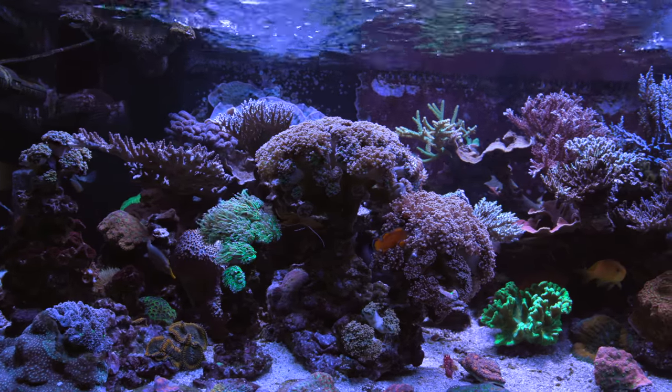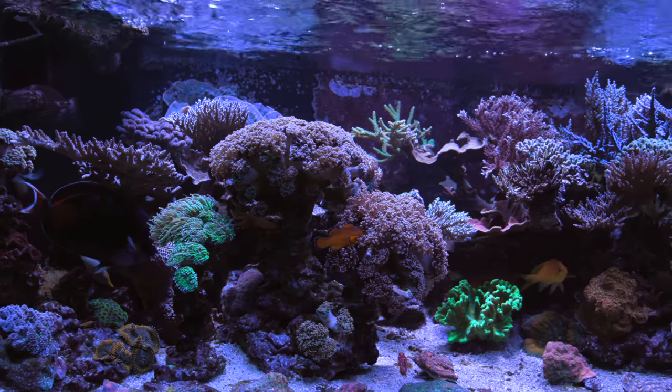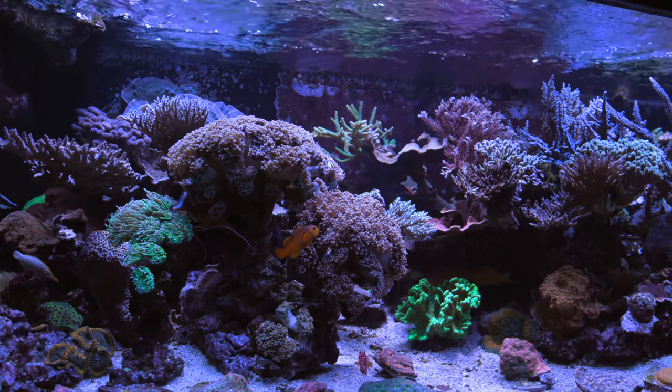What's up everybody? Welcome back to Tidal Gardens. Today I'd like to talk about Frogspawn just a little bit.